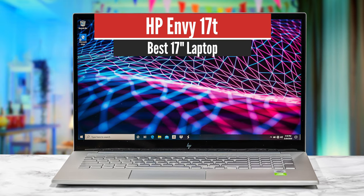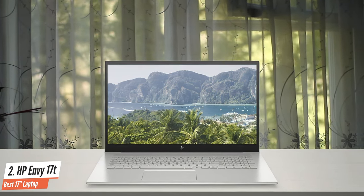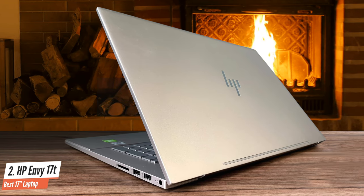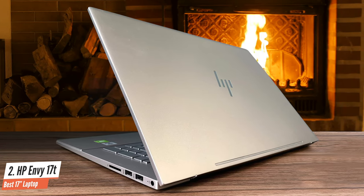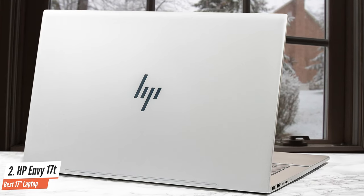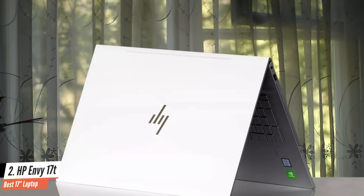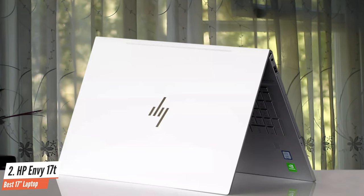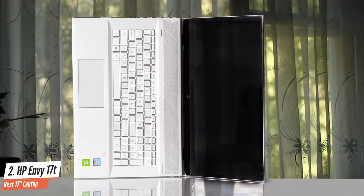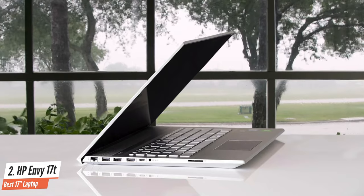Number 2: HP Envy 17T – Best 17-inch Laptop. It's not particularly cheap, nor particularly fast, nor particularly light, nor particularly anything. But the HP Envy 17 is a stylish everyday workhorse laptop with a large 17-inch screen that gives it a little bit of extra productivity for remote work or school. The Envy 17's star attraction is its 17.3-inch LED backlit display, available in either Full HD 1920x1080 or 4K UHD native resolutions. Despite the weight and build quality issues, the Envy 17 is undeniably good-looking.